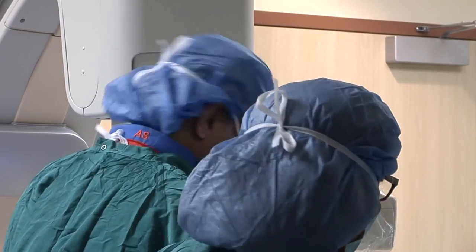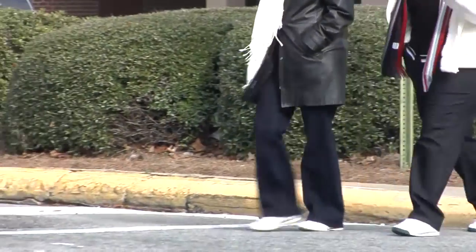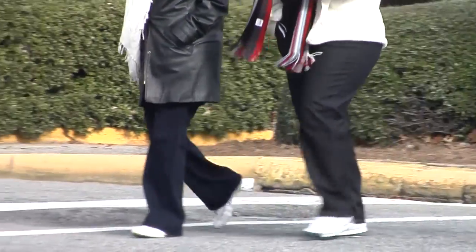After this procedure, there is no pocket and there are no limitations that come with having a pocket, wound, and activity limitations that come with the older traditional pacemaker.